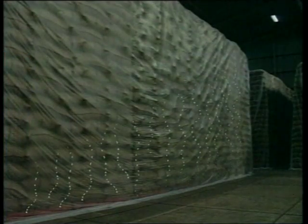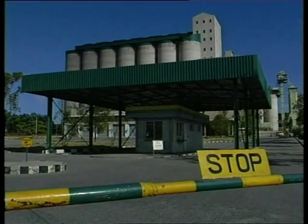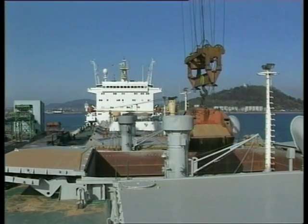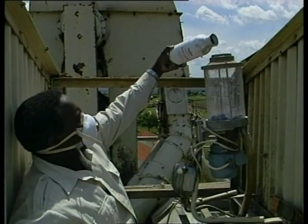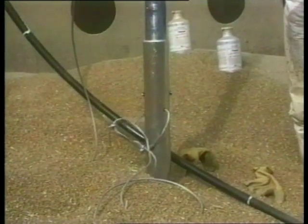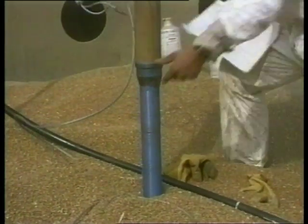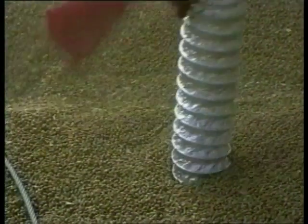When bagged grain is being fumigated, gas can circulate freely between the sacks. But in large bulks in silos, flat stores and ship's holds, gas circulation may be poor. In these situations, the fumigants may be added by a phosphine tablet dispenser as the grain is loaded into the silo. Another option is to insert piping into the grain using a pneumatic hammer, and the fumigants may then be fed down the piping.